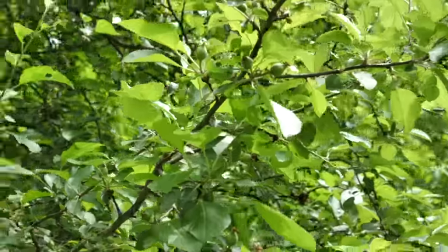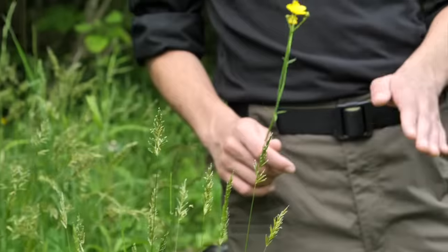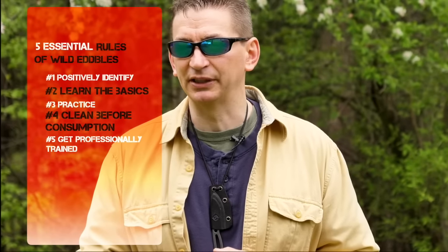How do you get started? How do you know the difference between what is safe to eat and what can kill you? Today I'm going to cover five essential rules of wild edibles to keep you safe, and before we're all finished I'll let you in on one killer mistake that you must avoid — this mistake has claimed the lives of even experts in wild edible plant identification.